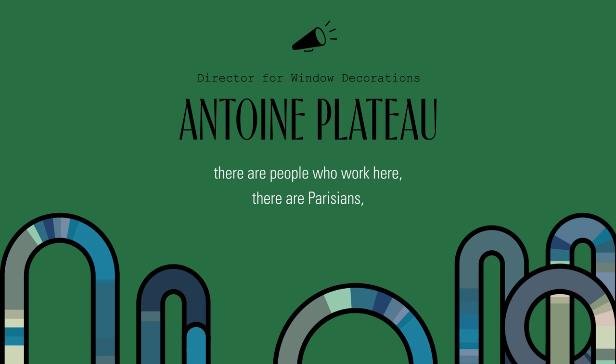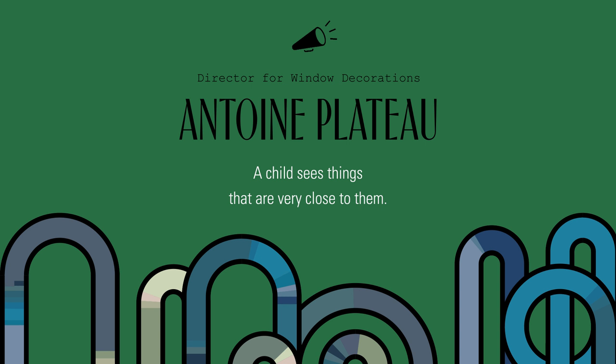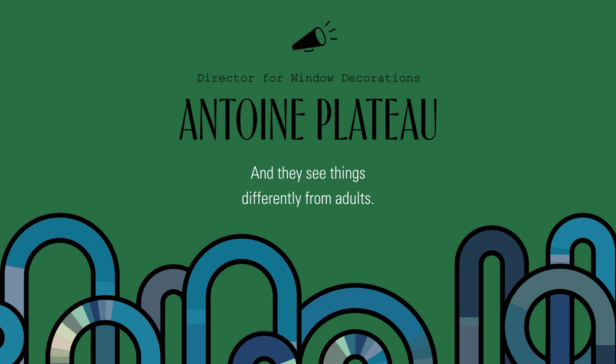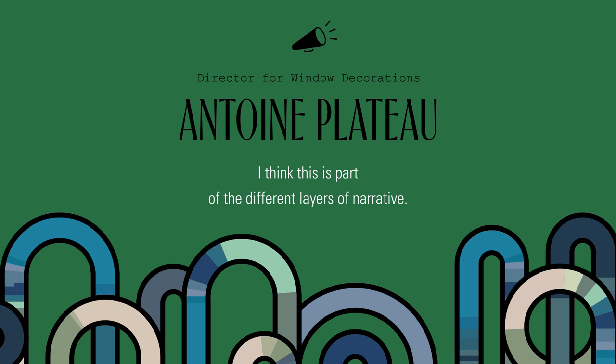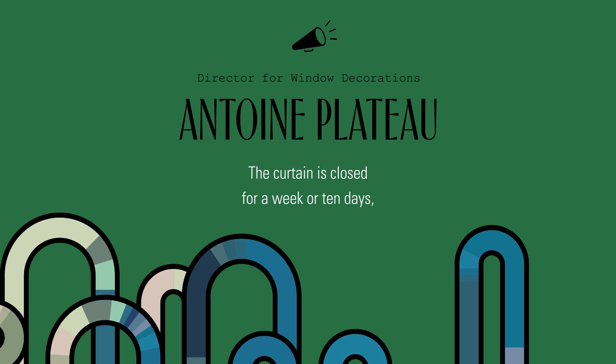The district is popular with foreign visitors. There are people who work here, there are Parisians — we get people of all ages. Axel Dumas advised me not to forget children. A child sees things that are very close to them, things that are very low-down, and sees things differently from an adult. I think that's part of these different layers of narrative. When we change the window display, we close the curtain — this is why we have the curtain-up ceremony.